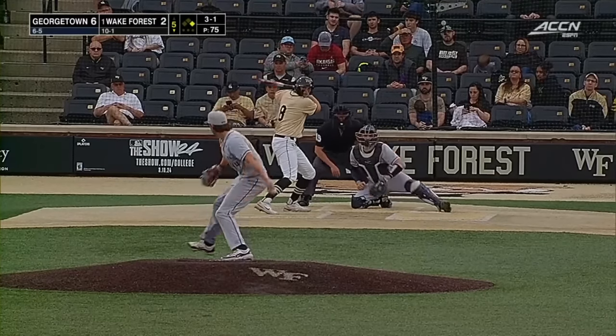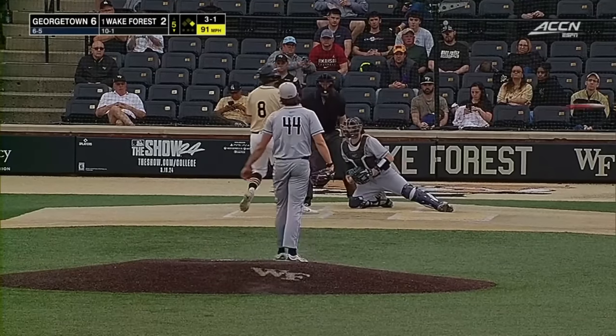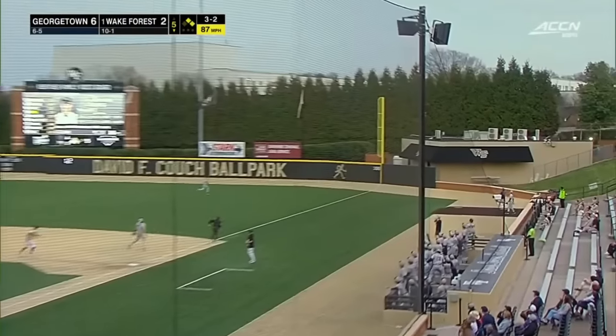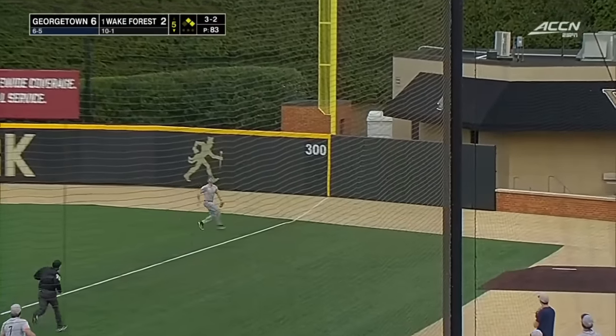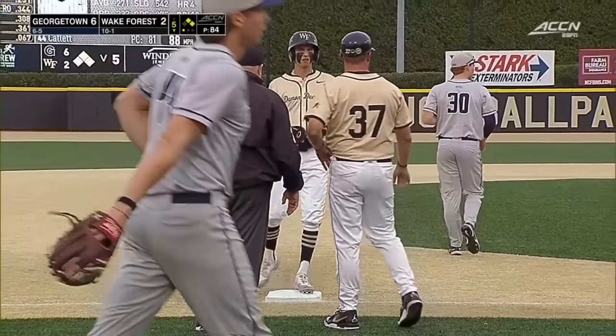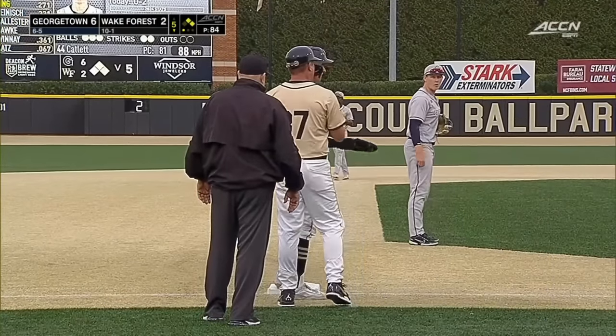If you have him outside the top five, you're sorely mistaken. Walk him on five pitches. This is looping into right, tilts towards foul ground, the catch is made, and Tellier will tag up into third. Sac fly in foul ground.